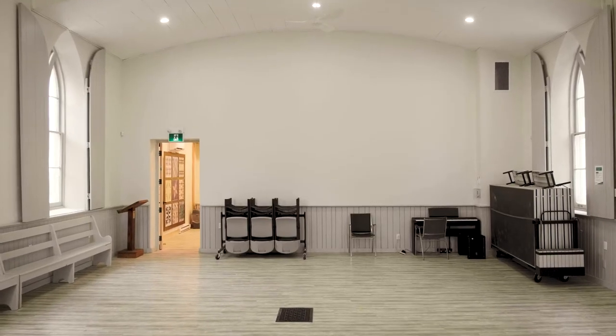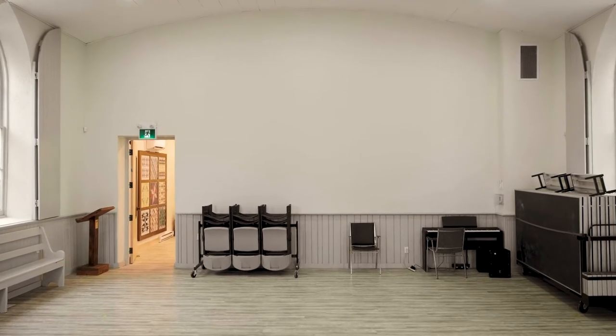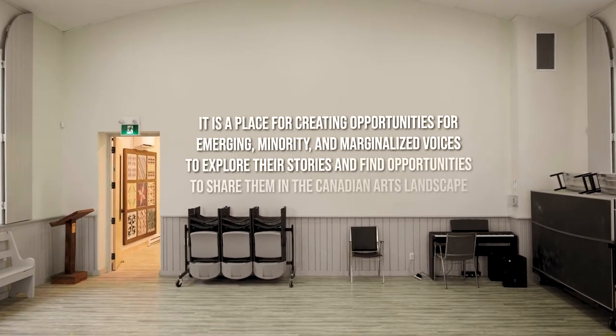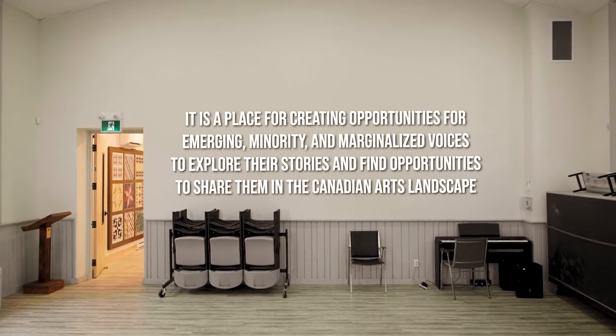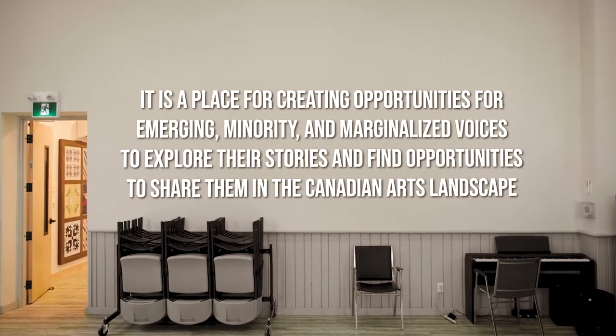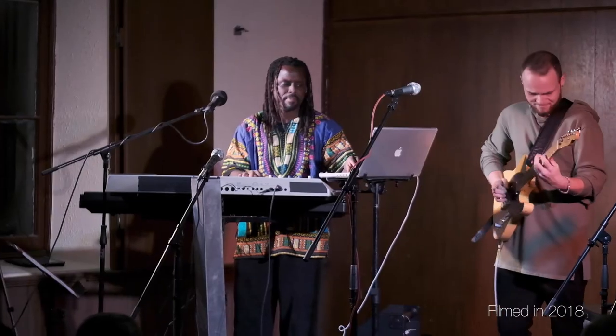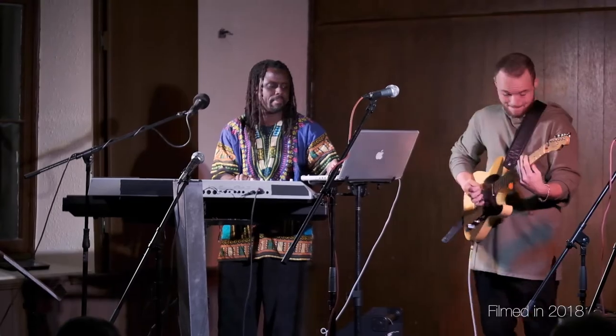This newly refurbished space is the Heritage Hall Theatre. In the words of Denise, our President, it is a place for creating opportunities for emerging minority and marginalized voices to explore their stories and to find opportunities to share them in the Canadian arts landscape.